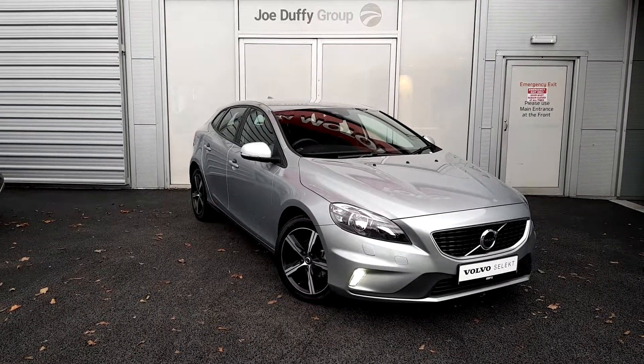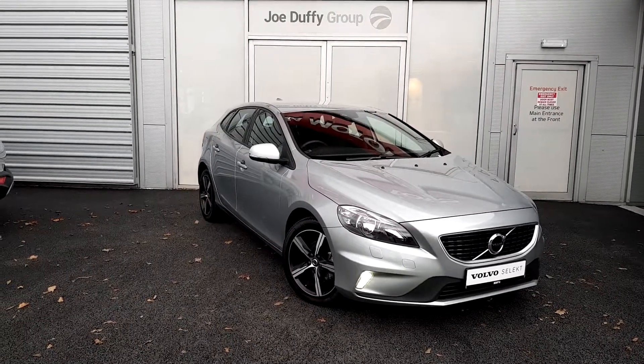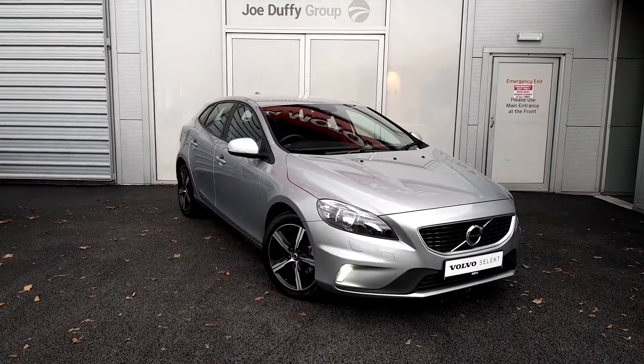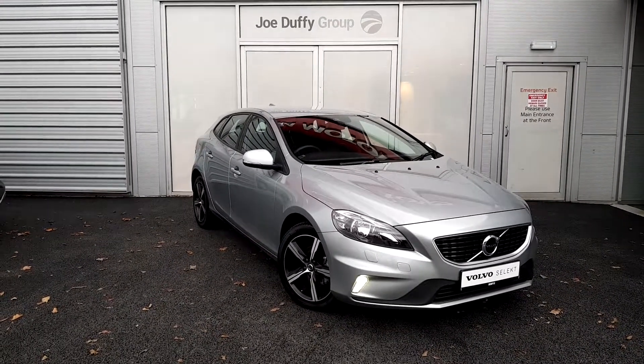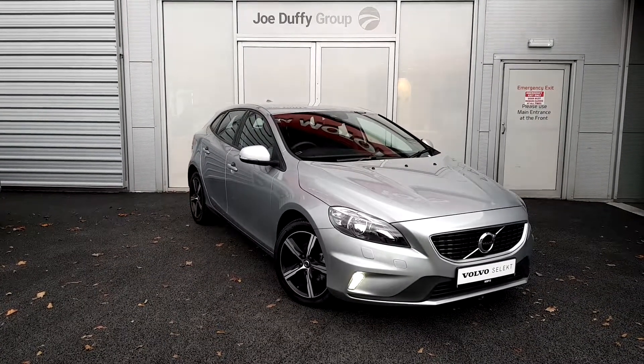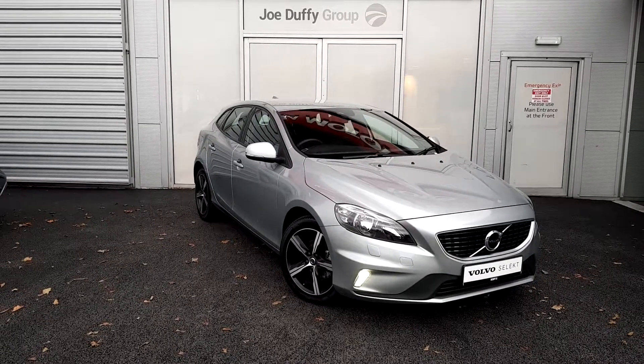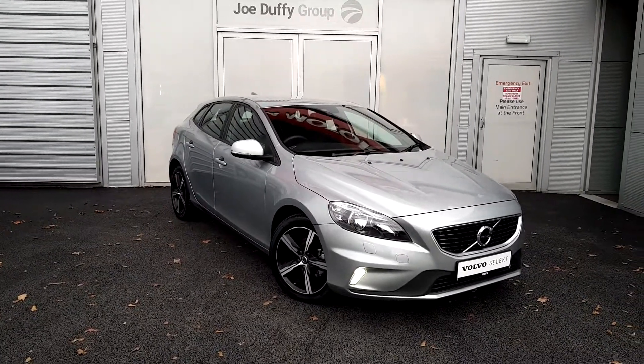Hello and welcome to Joe Duffy Volvo here in Airside Swords, County Dublin. Today I'm going to be bringing you to this beautiful Volvo V40. It's an R-Design model and it's a D2, so it has a 2 litre diesel engine. It's a 2018 model, manual, and it's finished off in a beautiful metallic silver.